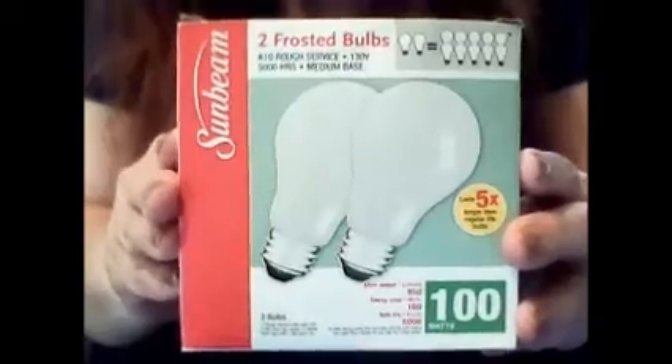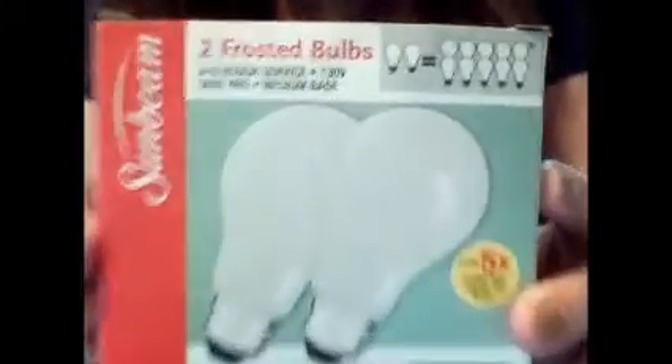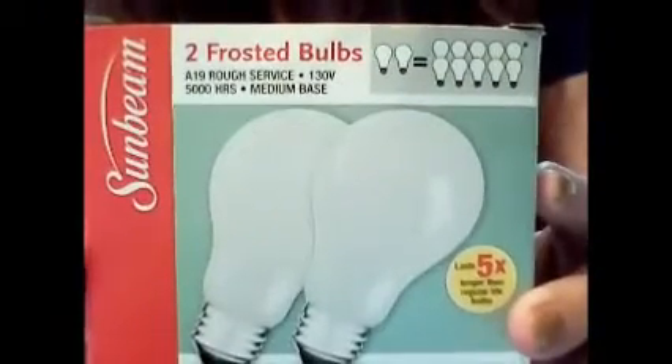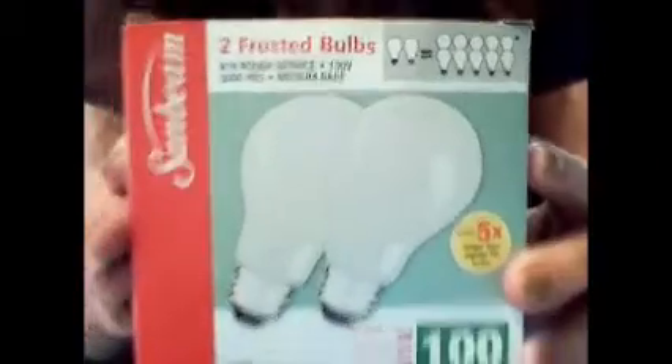I also got these Sunbeam 2 Frosted Bulbs. They're 100 watts, supposed to last up to 5 times longer than ordinary bulbs. I still like the regular bulbs like these, and this is a great deal — a buck for two.